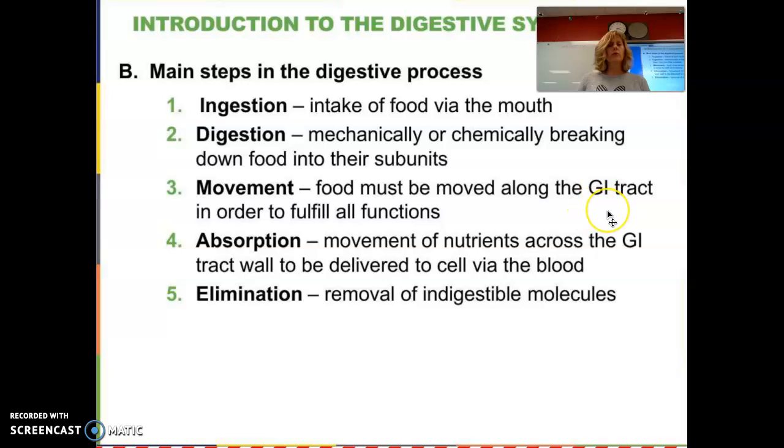Food must move through the gastrointestinal, or GI, tract in order to fulfill those functions. Absorption is the moving of nutrients across that GI tract. We know that food moves through our digestive system and small intestines, but how does that absorption happen? How does it get transferred out of our intestines? It's kind of a closed system, but not really — it's that selectively permeable kind of process. And then elimination is how it gets out of the body.